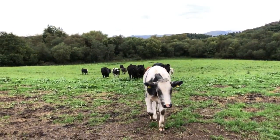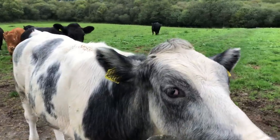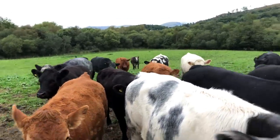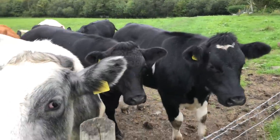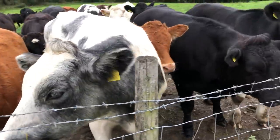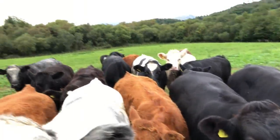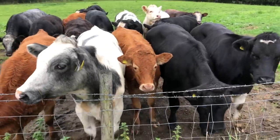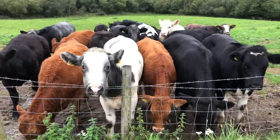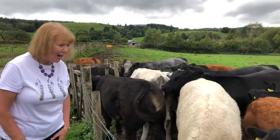I wonder if they think we're farmers. Hello! A herd of cows has come over to say hello — we've got three Daisies. I've never had such a warm welcome from a herd of cows before. How sweet is that? I don't want to touch you in case you bite.